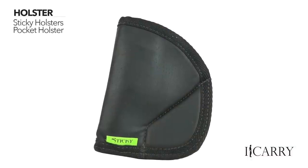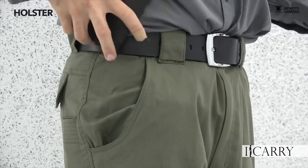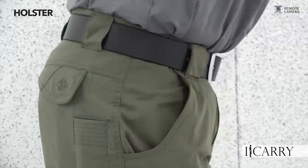Sticky Holsters markets its holsters as inside-the-waistband without clips or straps. The proprietary outer material is specifically designed to catch and hold fabric, keeping the holster in place. While I've used them in this manner, I personally don't care for it — I prefer my inside-the-waistband holsters to be secured. However, what that grippy outer material does very well is anchor the holster in a pocket, which makes it just about perfect for that carry method.